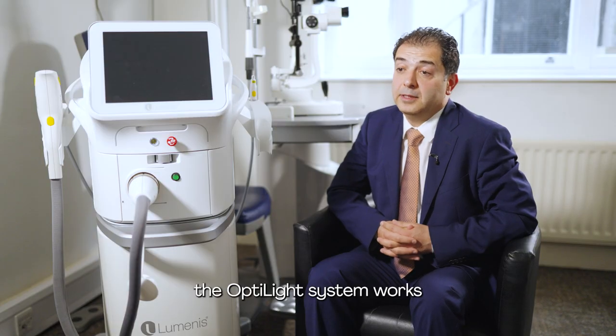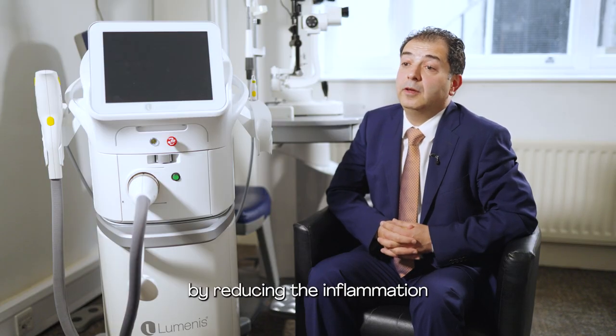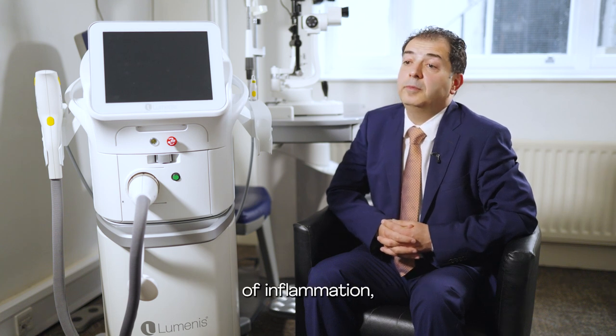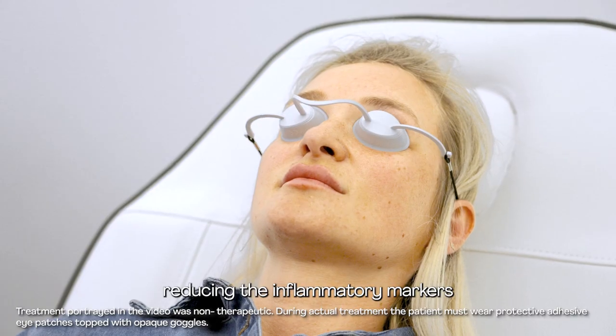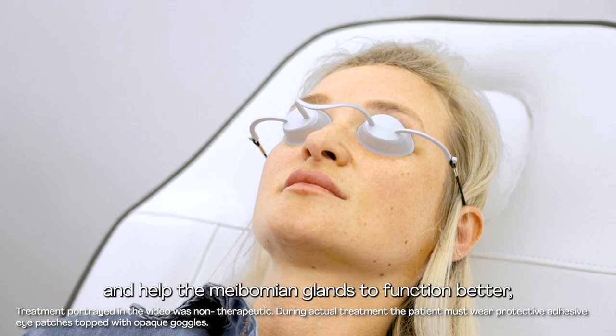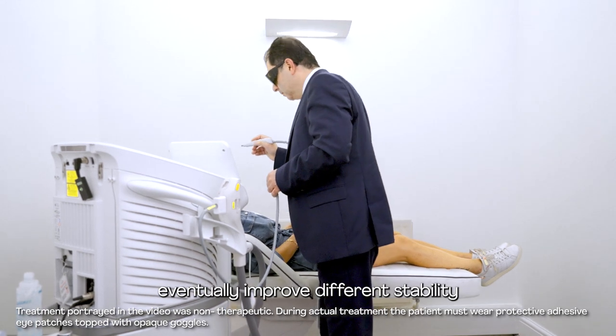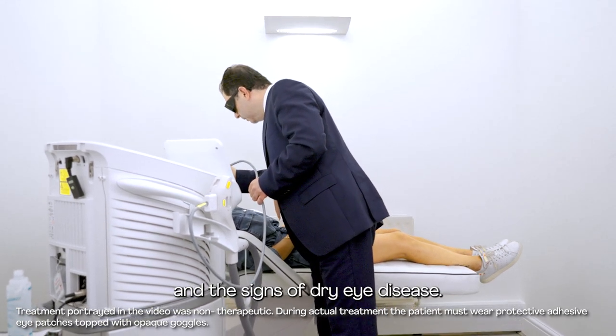In fact, the Opti-Light system works by reducing the inflammation around the ocular surface, by breaking the vicious circles of inflammation, reducing the inflammatory markers in the tear film, helping the meibomian glands to function better, and eventually improving tear film stability and the signs of dry eye disease.